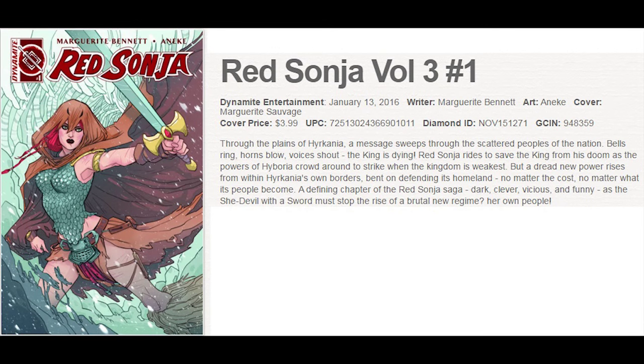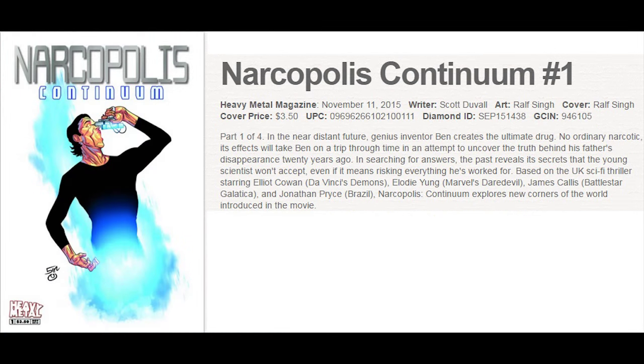Red Sonja is relaunched with Volume 3 over at Dynamite Entertainment, with lots of variant covers for this one. And Heavy Metal Magazine presents their latest series called Narcopolis Continuum.